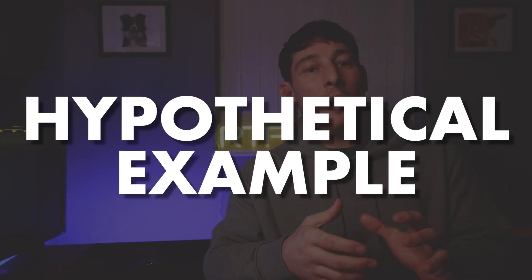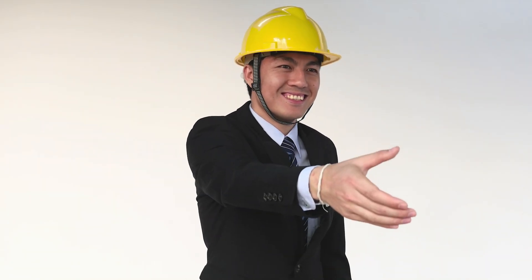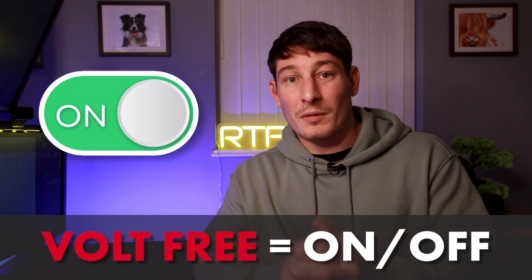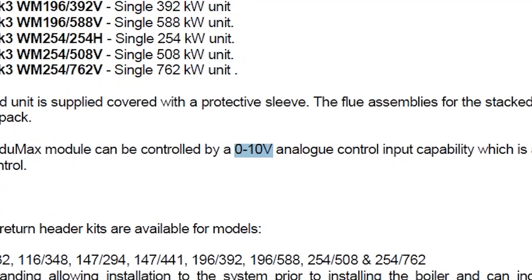Imagine you're on site halfway through commissioning and you've run into a problem — the boiler doesn't work. The MEP consultants and client are booked in for handover in a couple of days, with the site to be fully operational the following week. You assumed this boiler was controlled the same way as the last one you worked with, so you've designed and built the system using a simple volt-free contact. But had you read the manual, you'd understand that this project uses a 0 to 10 volt control signal.